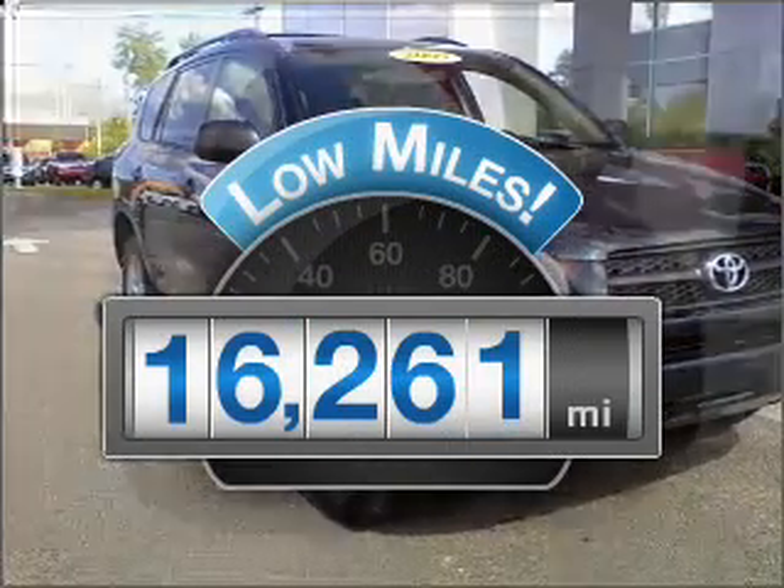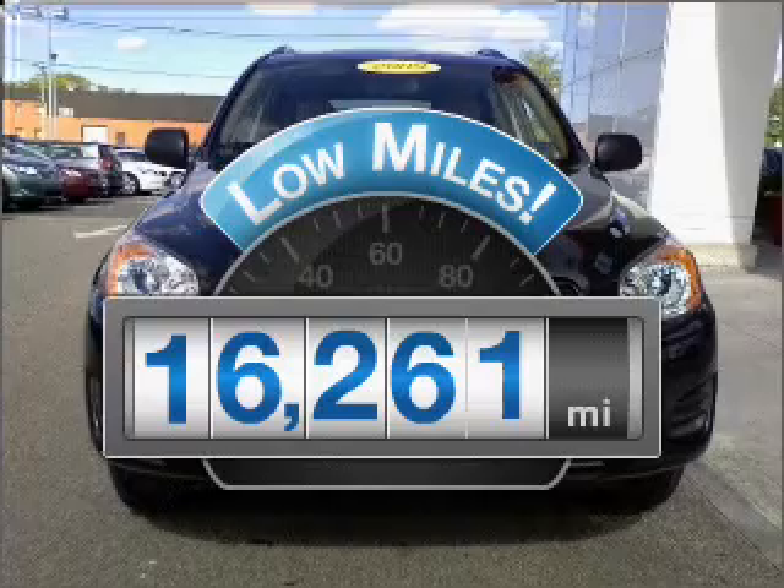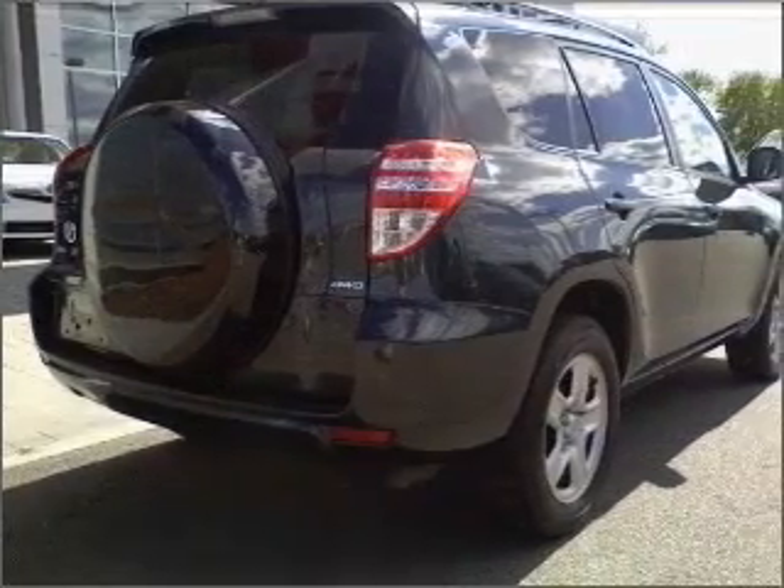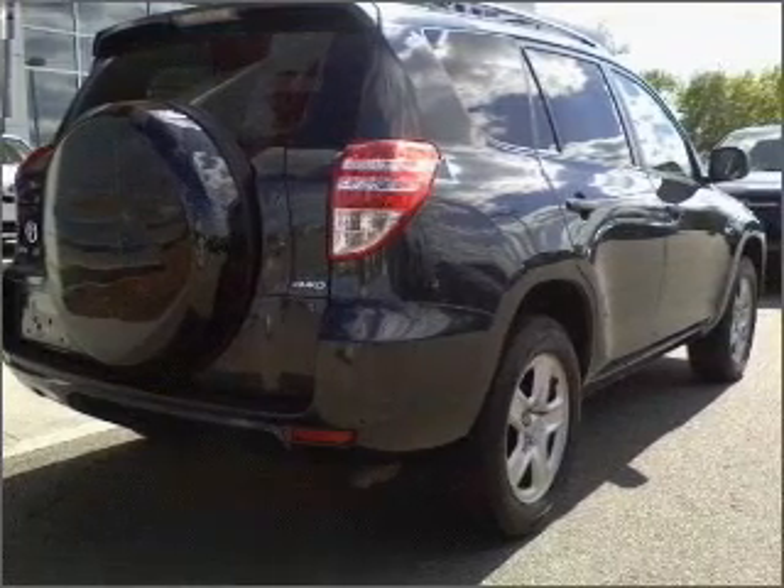Low mileage is an important factor in your purchase, and this vehicle delivers a low odometer reading. With a reliable engine connected to a smooth shifting automatic transmission, premium wheels lend a distinctive appearance.